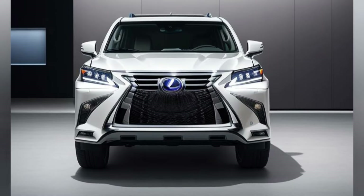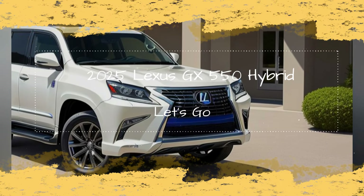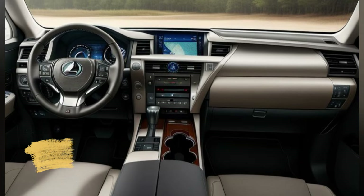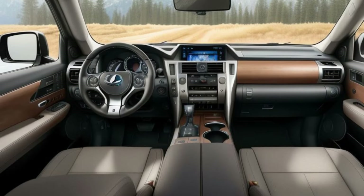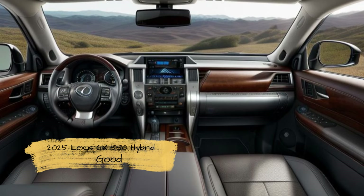Safety is a top priority for Lexus, and the GX550 Hybrid comes with an extensive suite of advanced driver assistance systems. These include adaptive cruise control, lane departure warning, lane-keeping assist, blind spot monitoring, and a 360-degree camera system. Additionally, the SUV features an autonomous emergency braking system with pedestrian detection, providing an extra layer of protection for both the driver and passengers.